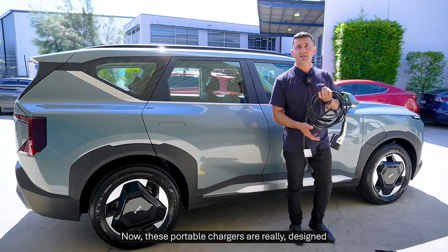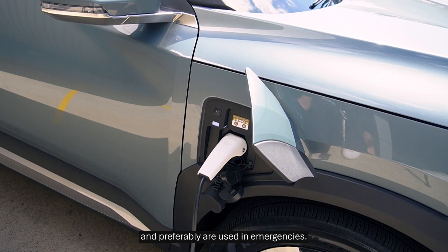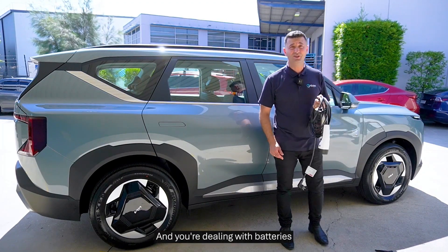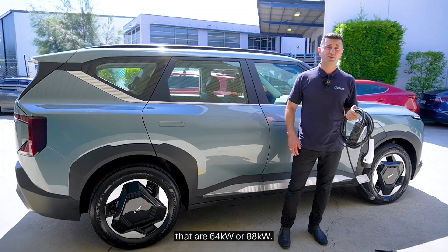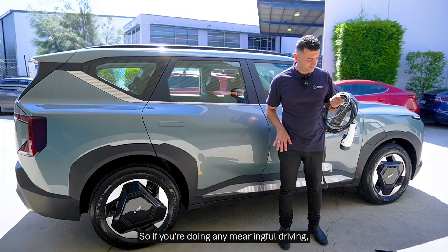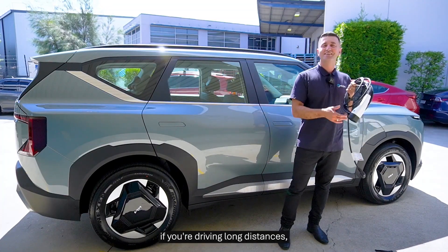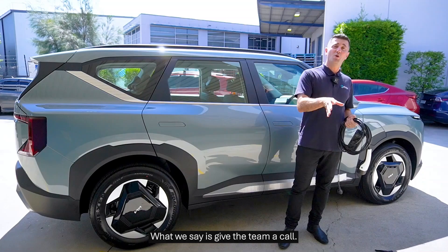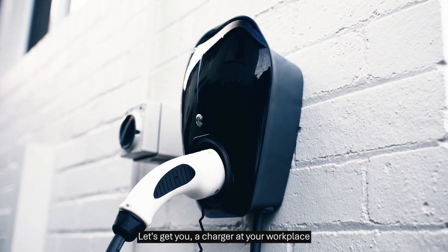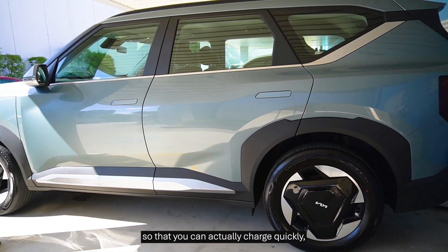If you don't have those models, you can purchase the V2L adapter as an accessory. These portable chargers are really designed just to plug into household outlets and are preferably used in emergencies — they're a slow charger at about 1.8 kilowatts. With batteries that are 64 or 88 kilowatt hours, that's potentially 44 to 45 hours from zero to full. So if you're doing any meaningful long-distance driving, we recommend letting the team install a home charger or a workplace charger so you can actually charge quickly.